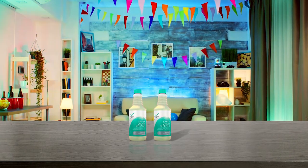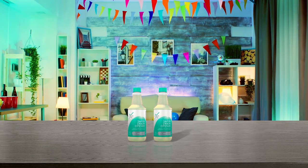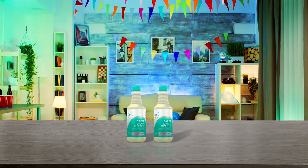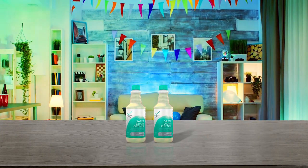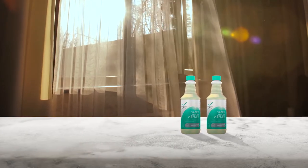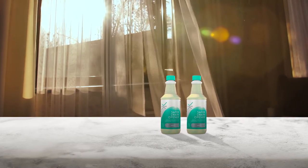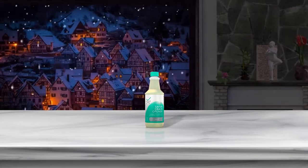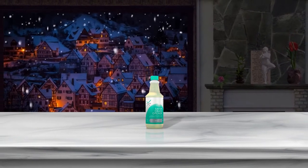Because septic systems rely on bacteria to break down waste, antibacterial chemical drain cleaners can often cause your systems to become imbalanced. For this reason, those with septic systems will want to look for a septic-safe drain cleaner such as this one from Xion Lab. This 32 oz bottle of drain cleaner is effective on grease, soap scum and hair. The formula is odorless, non-flammable and biodegradable. When used as directed, it won't harm the enzymes that keep your septic system working.